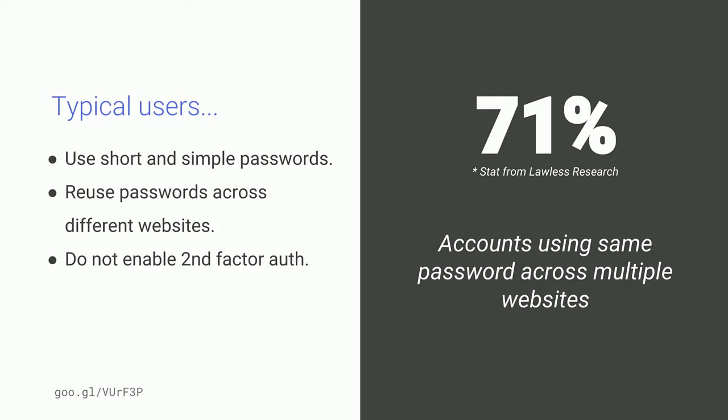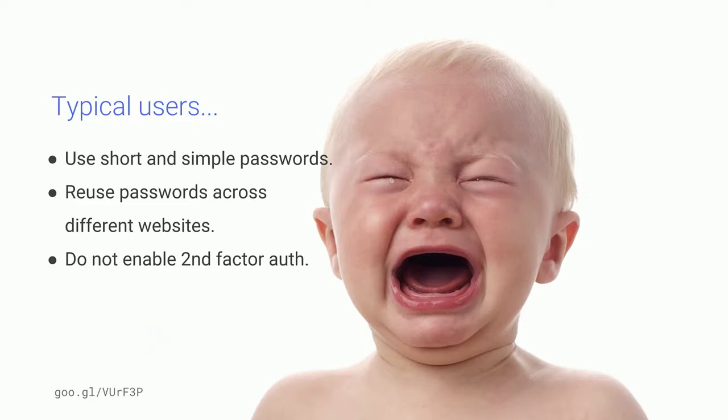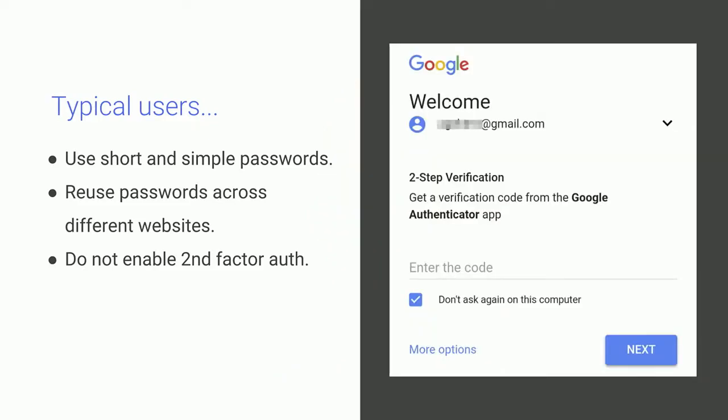According to Lawless Research, 71% of accounts on the internet are guarded by passwords that are used across multiple sites. And second-factor authentication could improve the situation so much, but it's by far not as prevalent as we would like it to be. Maybe that's just the usability of second-factor authentication — where you get a text message to your phone and have to type it in — it's a bit cumbersome. We will talk more about what we can do better, and how it becomes simpler for your users and even more secure.